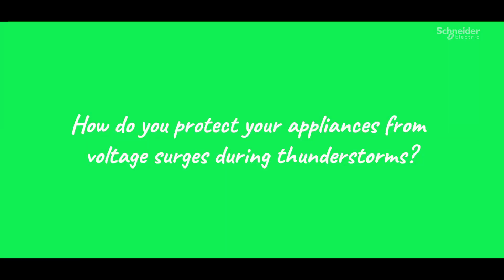How do you protect your appliances from voltage surges during thunderstorms? We haven't seen a lot of thunderstorms, honestly. I didn't know there's a way to do that. I'm not sure. So during a thunderstorm, I unplug all the wires, or you put everything off. That's what my grandma has taught me anyway. I think that's pretty standard.